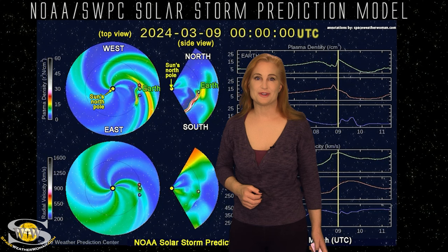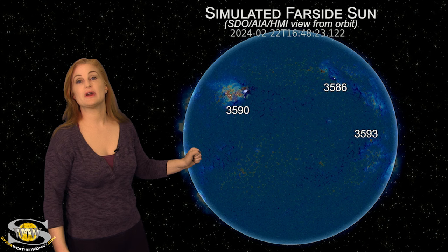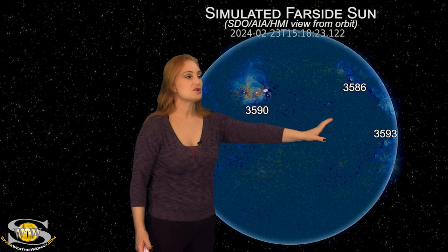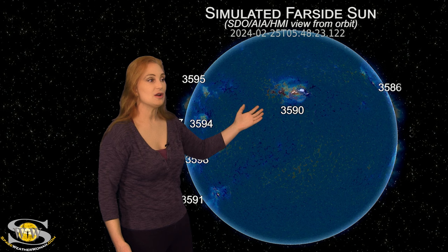What else does our Sun have in store this week? We can no longer rely on Stereo A imagery because Stereo A is now looking at the same side of the Sun as we are. So we have to rely on HMI and AIA imagery from about two weeks ago to see what's lurking on the Sun's far side. We do have Regions 3586 and 3593 rotating into Earth view in a few days, but they're pretty quiet. The big region to watch is Region 3590 — this was a big flare player about a week ago, and it looks like it's beginning to survive its far side passage.